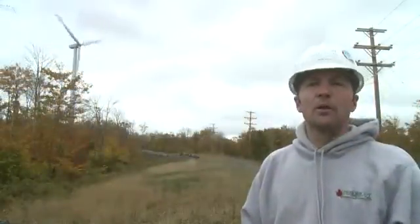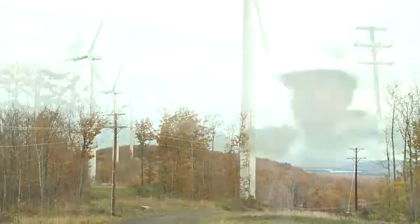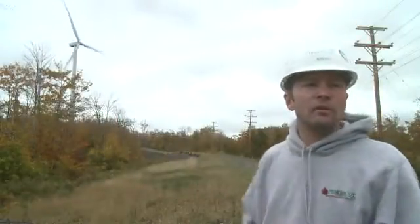There's always going to be this road here because we need to access it every day, but other than that, everything that we can get vegetated, we want. This will be allowed to grow up into shrubs and even small trees.